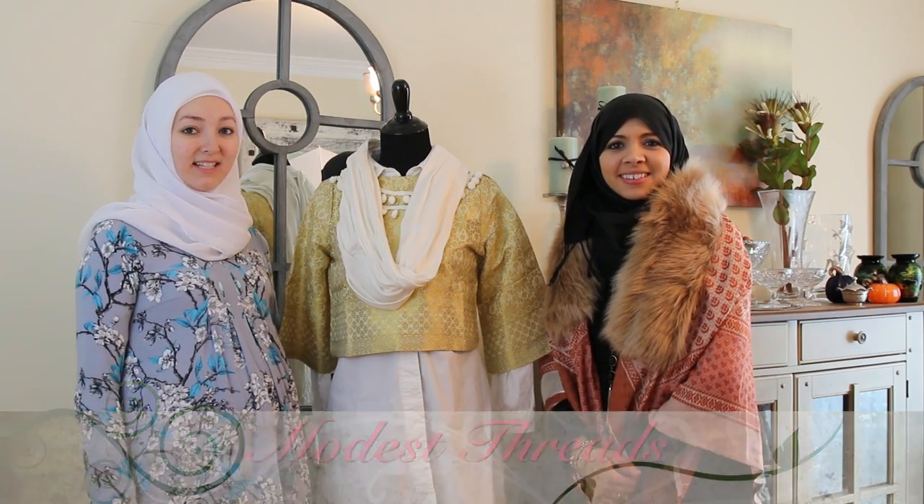As-salamu alaykum. Welcome to another episode of Modest Threads. I'm Amina. And I'm Faiza. And we have today Islamic fashion.